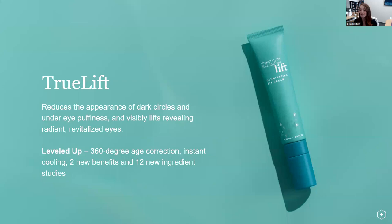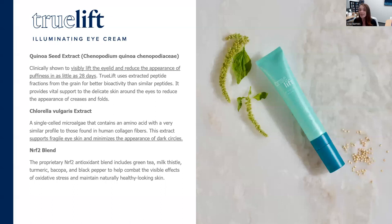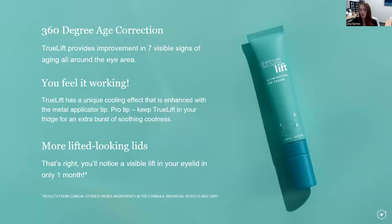Next, tackling the eye area: True Lift. It reduces the appearance of dark circles and under-eye puffiness and visibly lifts the eye area to reveal radiant, revitalized eyes. We leveled up to 360-degree age correction with instant cooling, two new benefits, and 12 new ingredient studies. It works through quinoa seed extract that visibly lifts the eyelid and reduces puffiness in as little as 21 days, paired with chlorella vulgaris extract — which has a similar profile to that found in human collagen fibers — to support that fragile eye skin and minimize the appearance of dark circles, along with our Nrf2 blend.